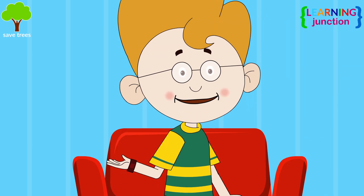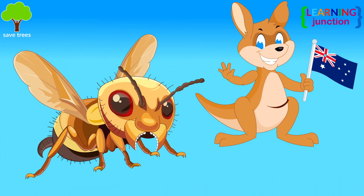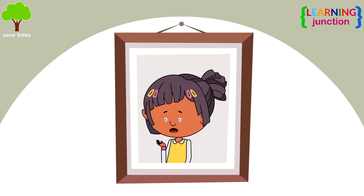Which is the most dangerous ant? The bulldog ant, found mainly in Australia, is the most dangerous ant species. It will bite and sting at the same time, injecting venom strong enough to kill a person in 15 minutes.